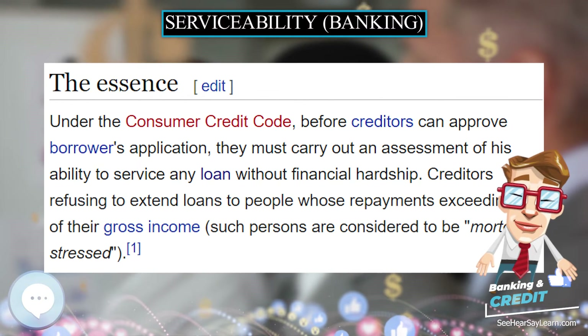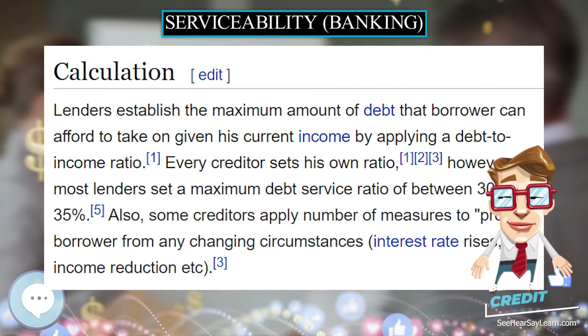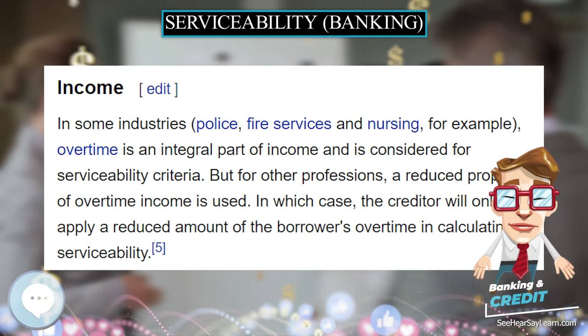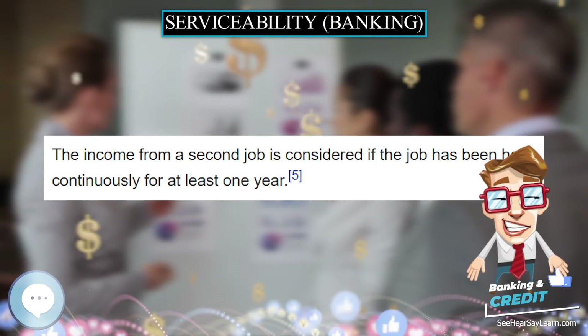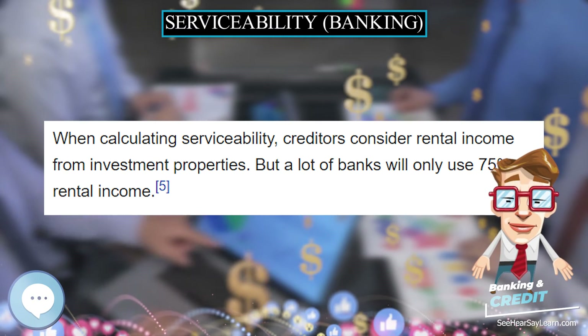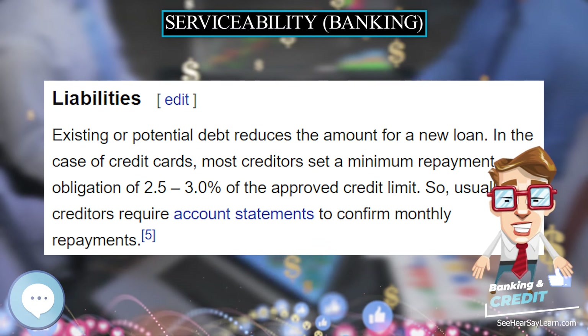Liabilities — existing or potential debt — reduce the amount available for a new loan. In the case of credit cards, most creditors set a minimum repayment obligation of 2.5 to 3.0 percent of the approved credit limit, so creditors usually require account statements to confirm monthly repayments.